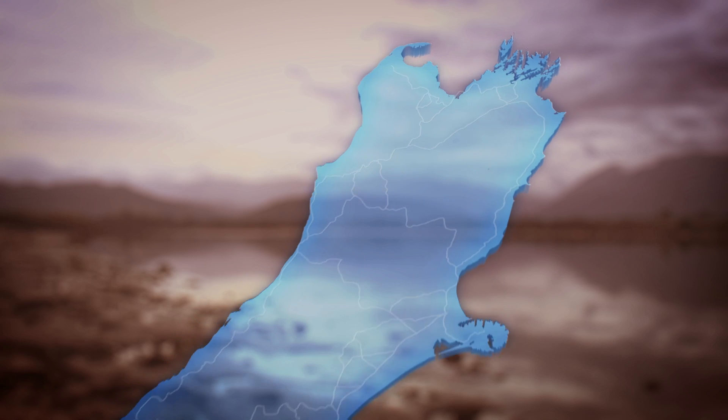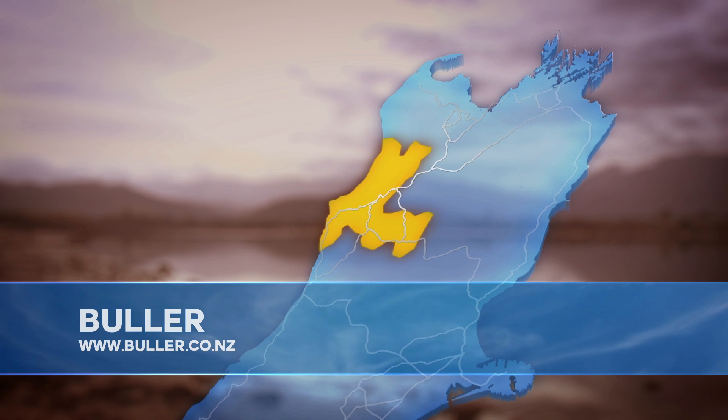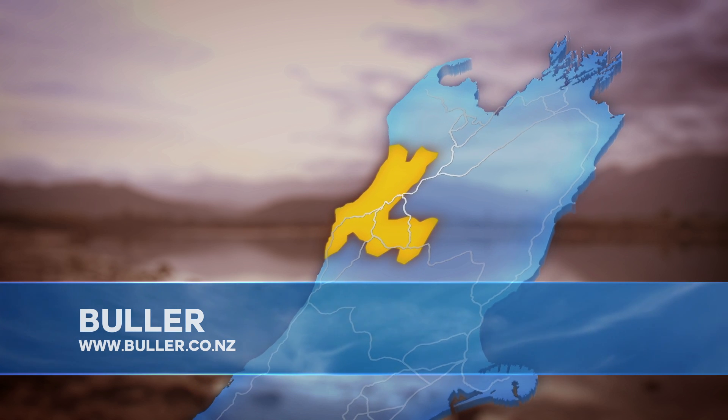For more information on the Buller District and to discover more about the top of the West Coast, make sure you check out their website at buller.co.nz.